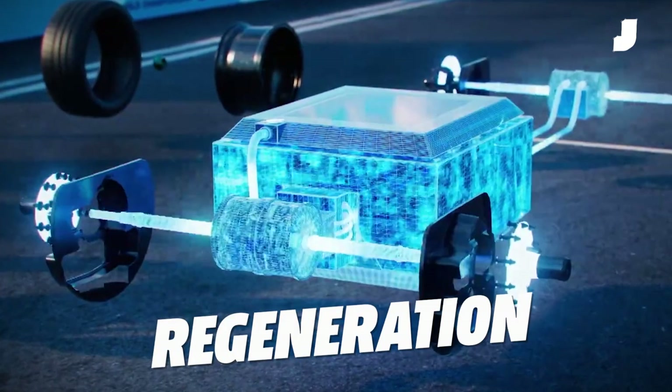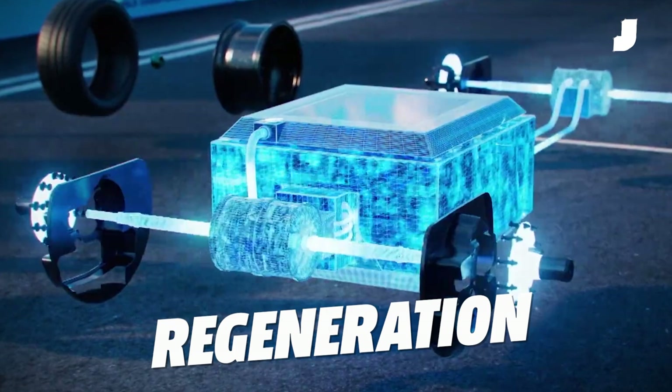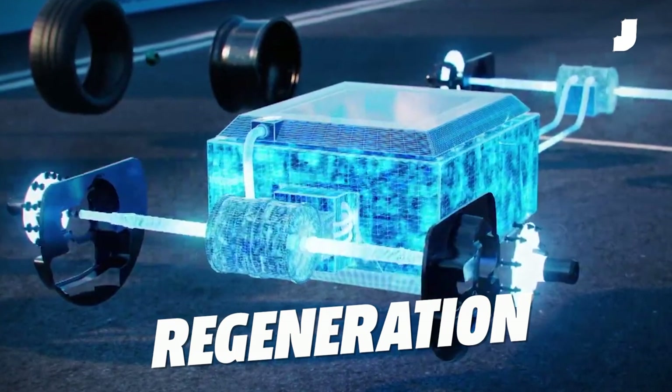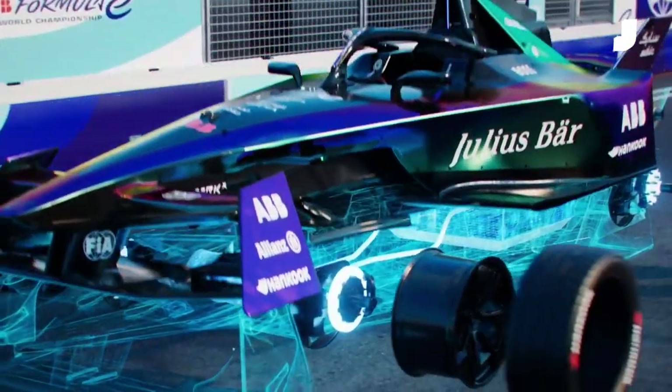In electric vehicles, regeneration is the name for the process where a car's battery recaptures kinetic energy that would normally be lost during the braking process. You can then use that captured power to extend the battery's range.